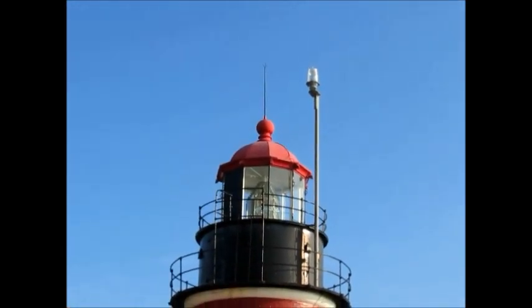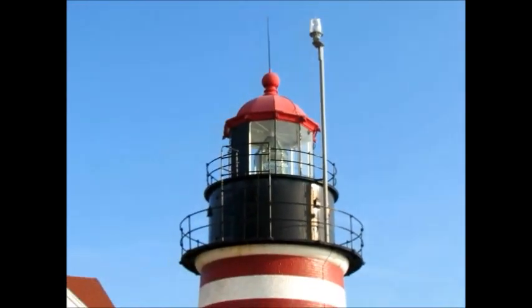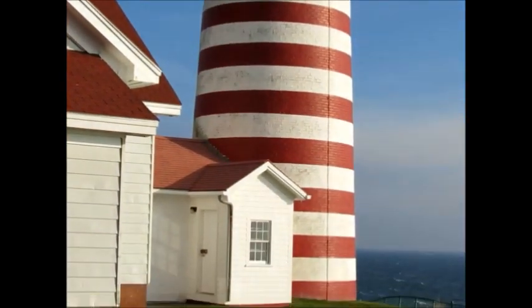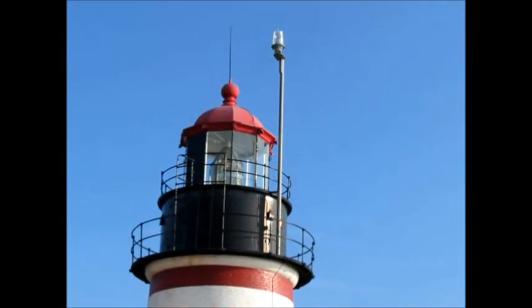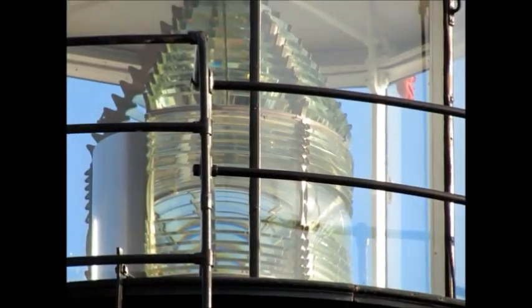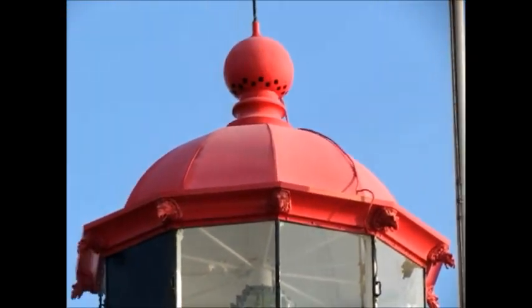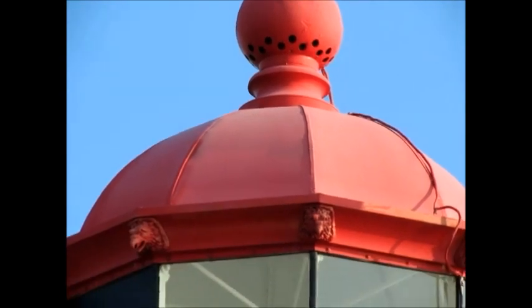Hey, this is Blue Shining the EI. This is a Canadian one — it's got a red cap to it. This is West Quoddy Light. Looks like a pretty cool cap on her.